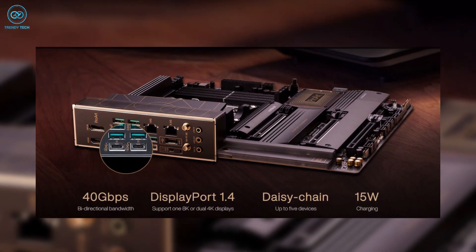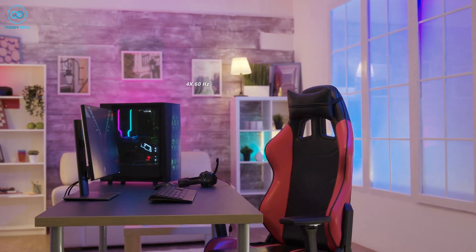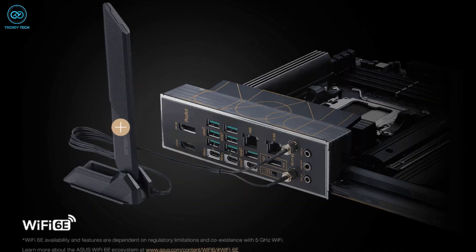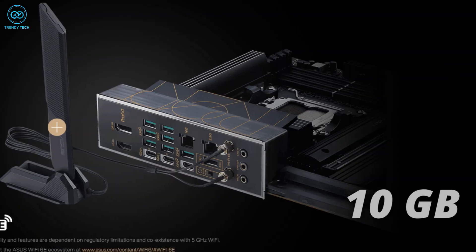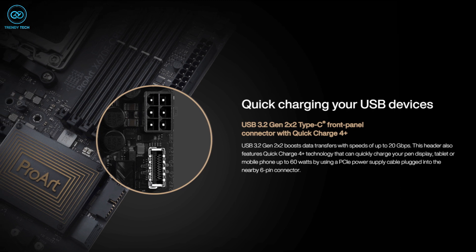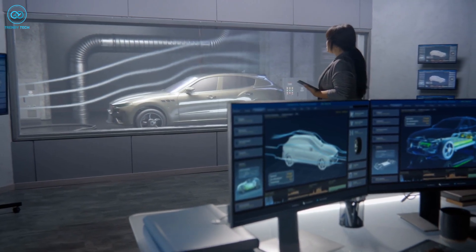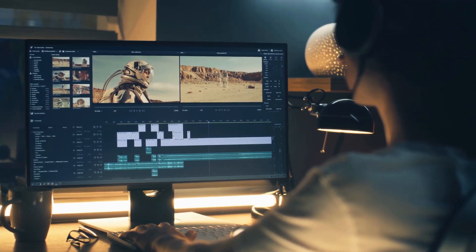The Pro Arte X670E also features an HDMI port with 4K 60Hz output and a DisplayPort 1.4, allowing you to connect up to two 4K 60Hz monitors or a single 8K display at once. It offers a wealth of connectivity options including Wi-Fi 6E, separate 10 Gigabit and 2.5 Gigabit Ethernet connections, up to three audio jacks, and USB 3.2 Type-C ports. In short, content creators and video editors will definitely get the most benefit out of this board.